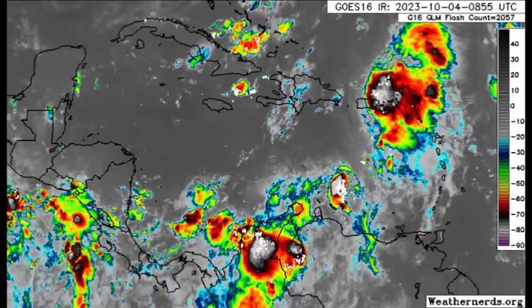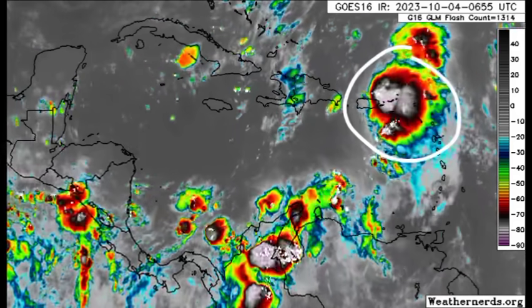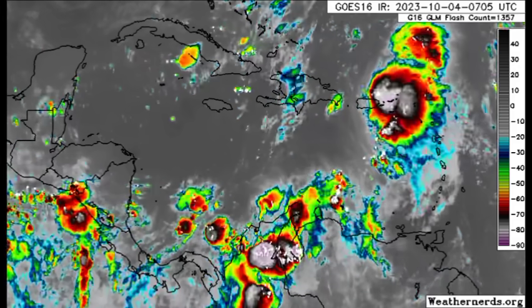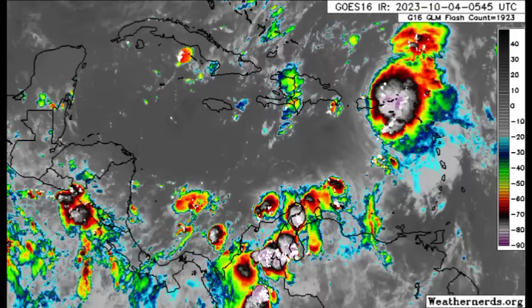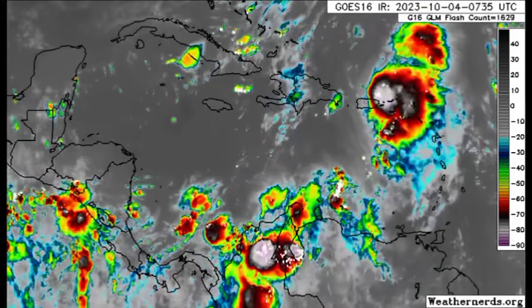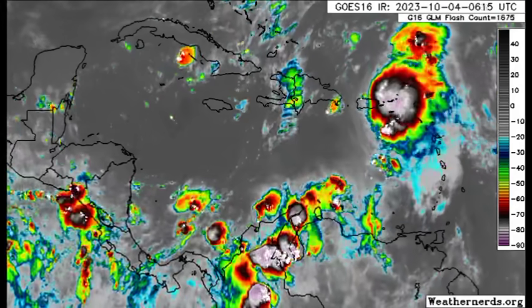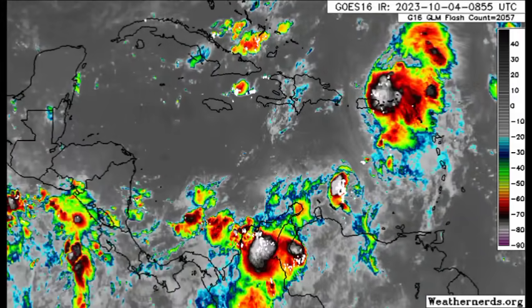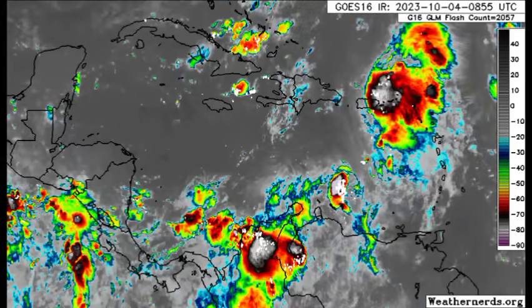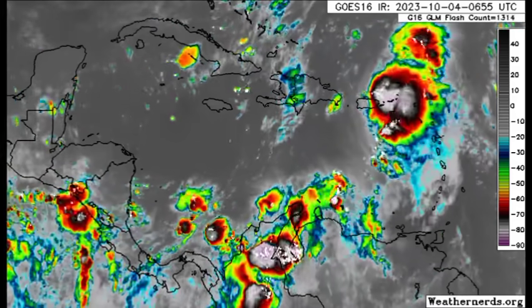Signs are pointing toward seeing something else — potentially even multiple systems — as we head into the next week or two. Looking at the satellite imagery of the Caribbean, we can see that blob associated with Philippe. It is looking quite prominent and has been impacting parts of Puerto Rico, the Virgin Islands, and maybe the northern Leeward Islands. There has likely been a lot of heavy rainfall, maybe even some flooding, and gusty winds as a result of all this activity from last night through this morning. Philippe could still produce some additional rainfall throughout today.